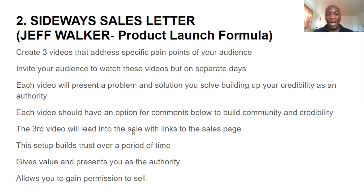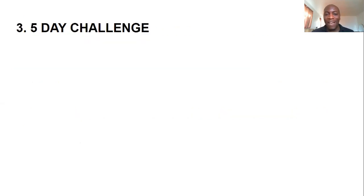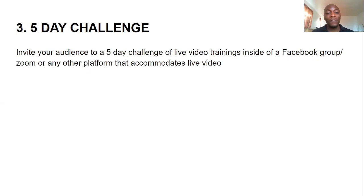That's how the Jeff Walker type of launch works. It also gives you permission to sell to people — once they've received value from you over a period of time, you now have permission to actually sell to them.